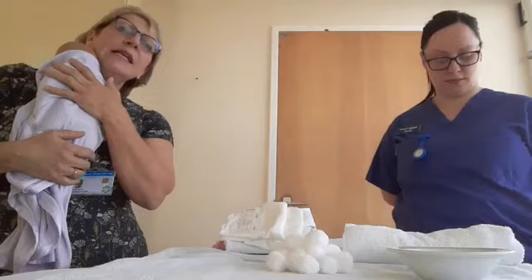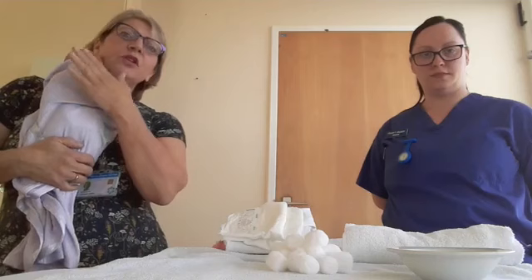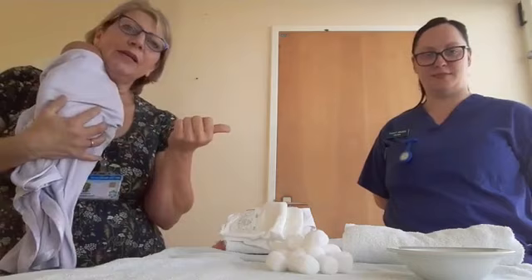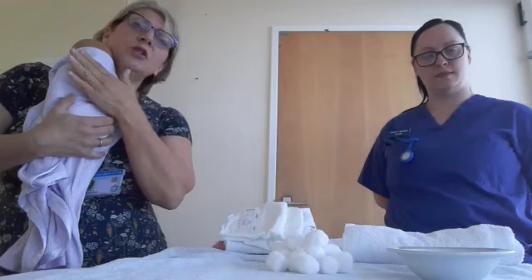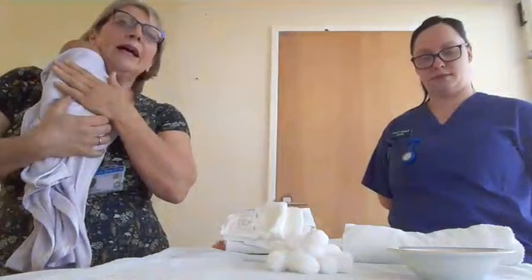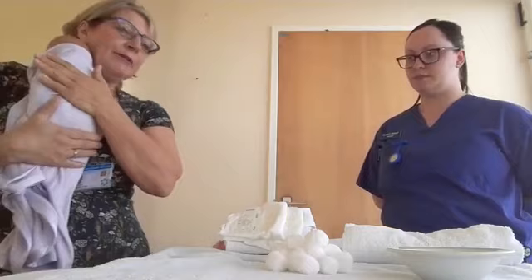We've been asked to cover skin care, topping and tailing, and bathing baby, and that's what we're going to try and show you today. We haven't got a real baby unfortunately. We don't bath brand new babies — that's not the current best advice. We also wouldn't want to put a naked baby on social media, so in respect of the baby's modesty, we're using a doll.